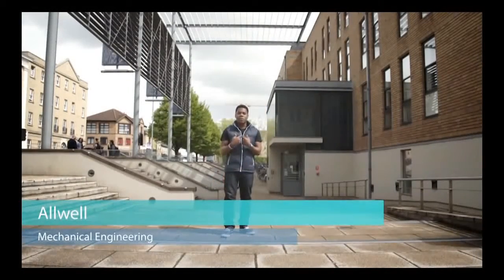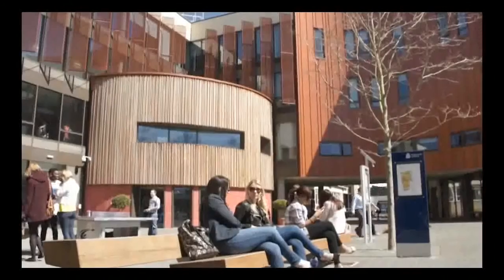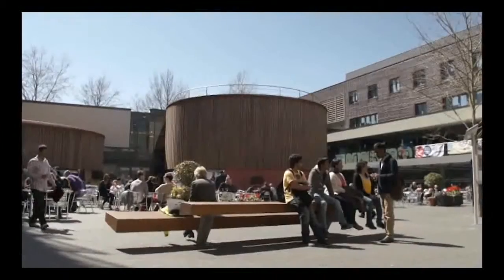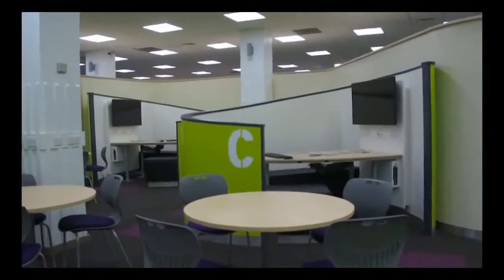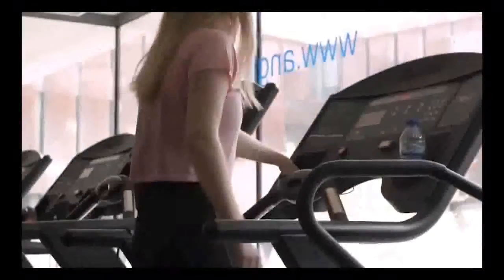Hi, my name is Orwell. I'm studying mechanical engineering at Crick, and today we're going to show you around Anglia Ruskin campus. It's really easy to get around Anglia Ruskin campus — everything you need is in one place. This is the open access area with 250 new computers where students can come at any time.